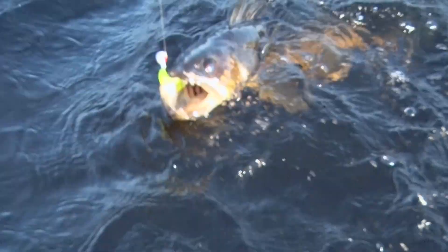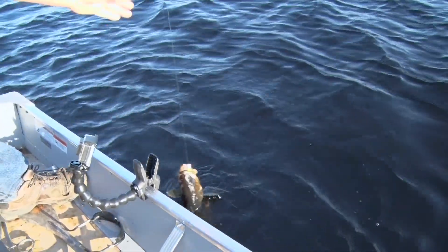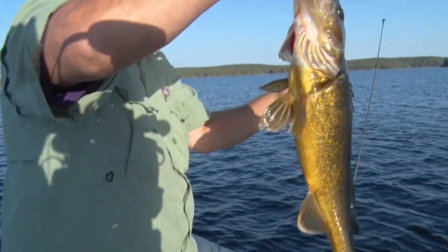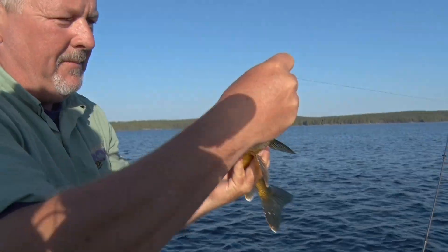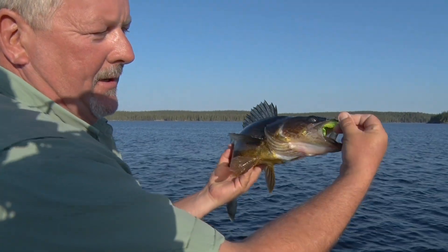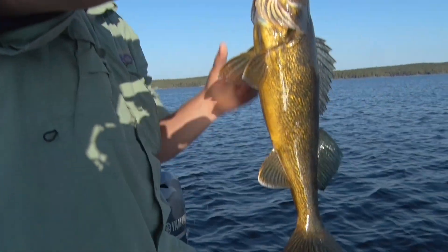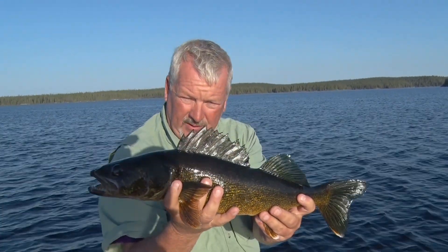Another one — I should probably be using the net but we'll see if I can finesse them into the boat here. Oh boy, that's a nice walleye. Beautiful Smooth Rock walleye. People ask me all the time where I catch all my walleyes. I love to tell them pretty much every one of them right there in the top lip is where I get them for the most part. Look at those beautiful colors folks — gorgeous fish.